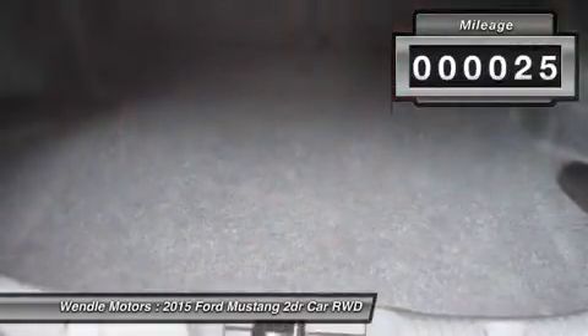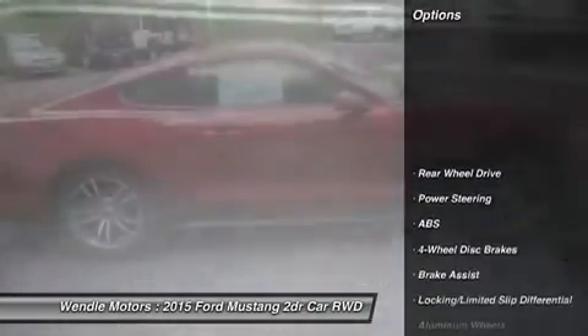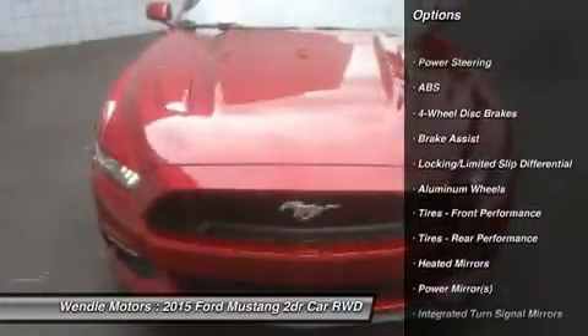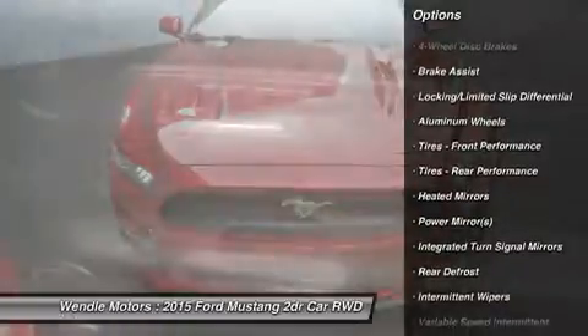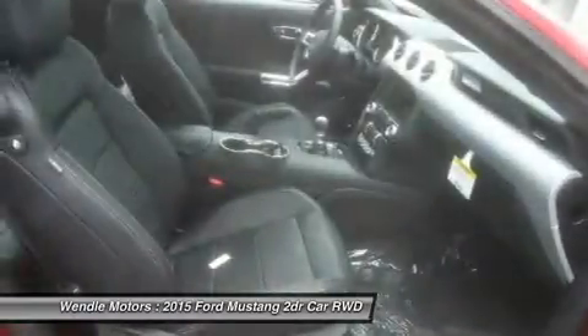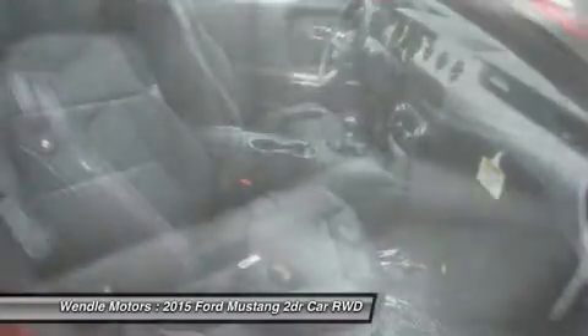This GT Premium comes with great features including backup camera, Bluetooth, heated front seats, cooled front seats, leather seats, satellite radio, premium sound system, high-intensity headlights, multi-zone air conditioning, and automatic headlights.